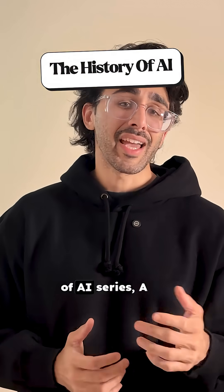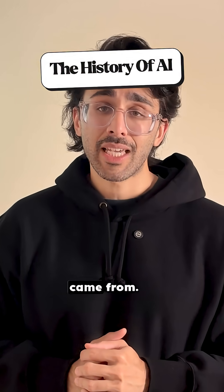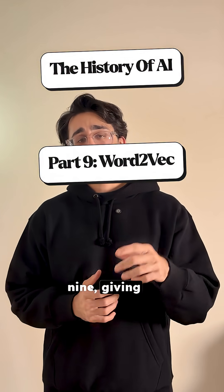This is the History of AI series, a series where I demystify where this technology came from. This is part nine: giving meaning to words.